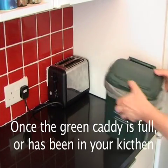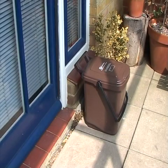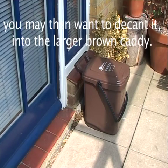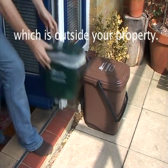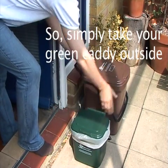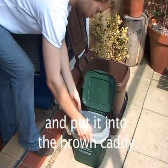Once the green caddy is full, or it has been in your kitchen for a day or so, you may then want to decant it into the larger brown caddy, which is outside your property. Simply take your green caddy outside, or just the cornstarch bag on its own, and put it into the brown caddy.